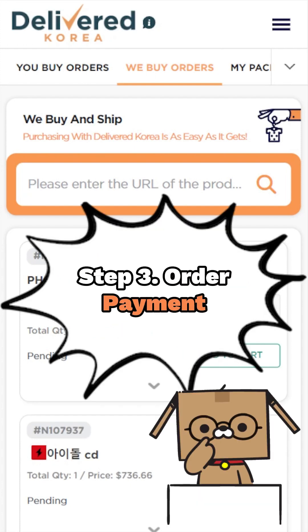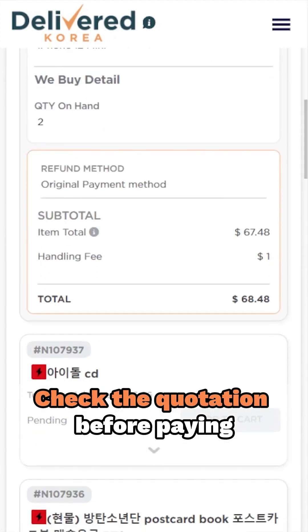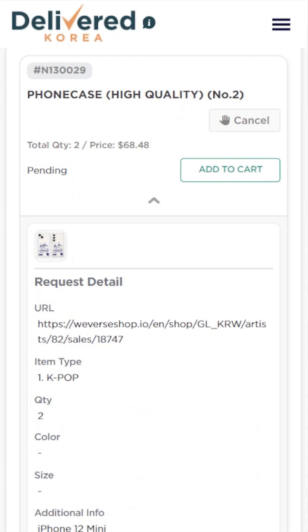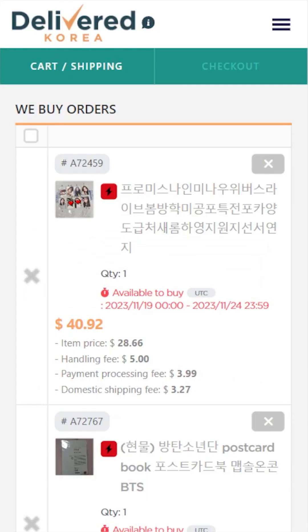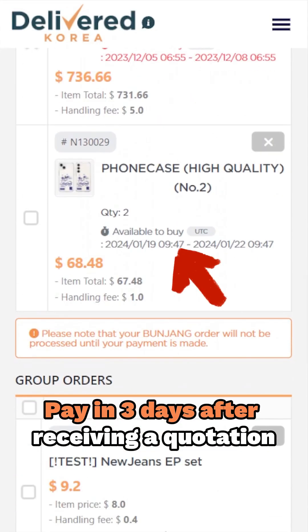If your order status transitions to pending, it's time to settle the bill. Take a moment to review the costs, including the product prices, any domestic shipping fees, and service charges associated with processing your request. Simply click on the add to cart button to proceed with the payment. Please ensure that you complete the payment within three days for any orders in the pending status.